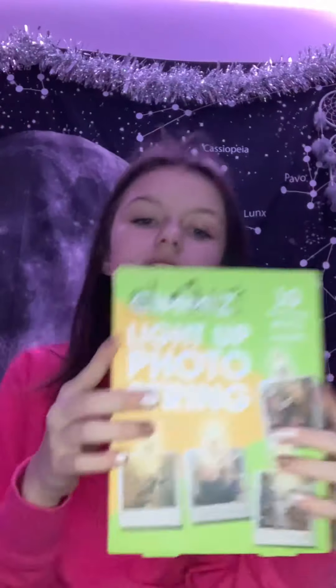Now it's time for home decoration stuff. I got these two burners and I get to pick which one I want but I haven't decided yet. I also got these string lights from my auntie - I'm going to put some pictures of me and my best friend in it. I got this mini bank from my mom's friend.